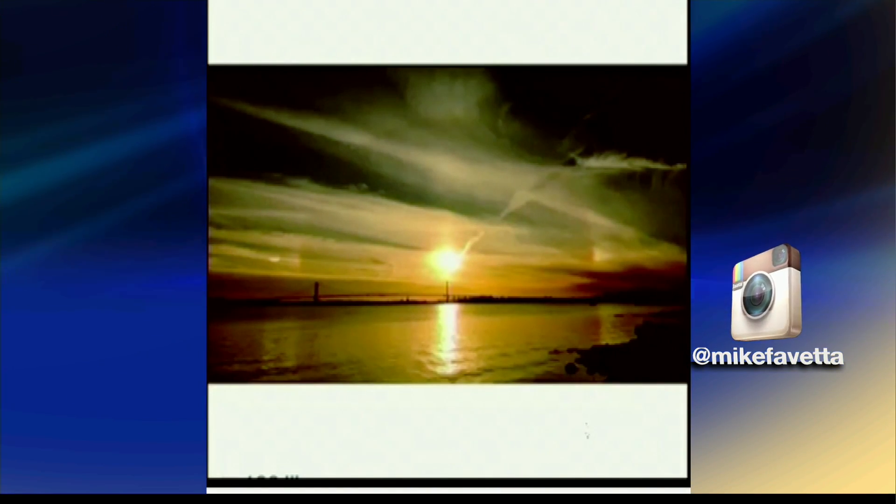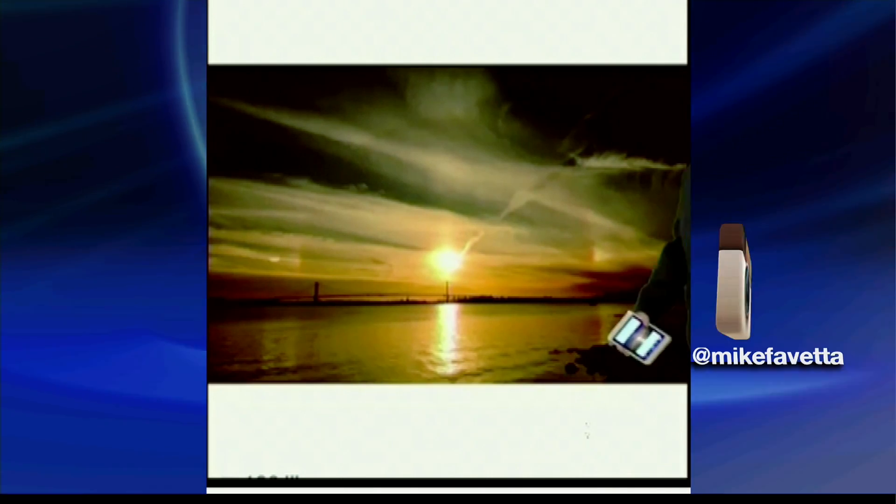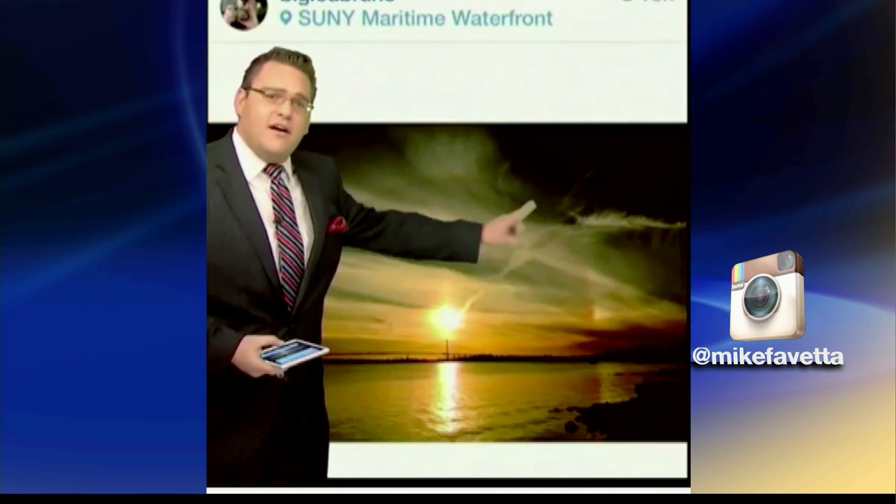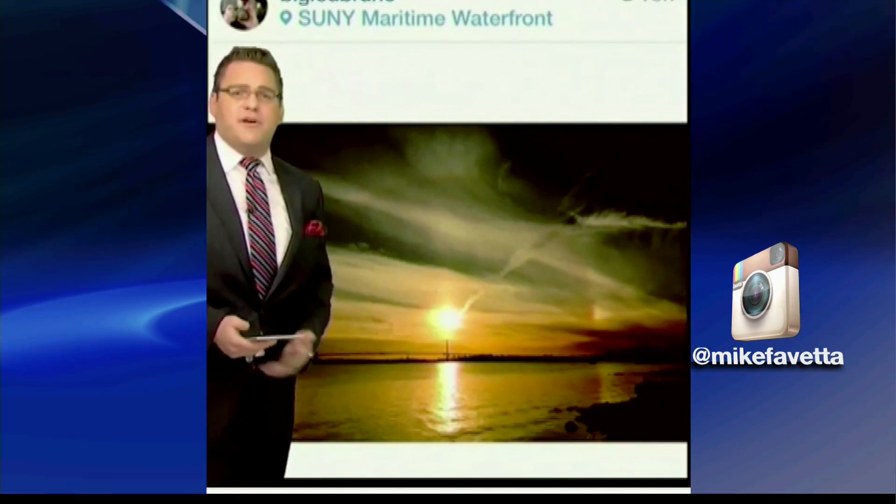Thin cirrus clouds of the high variety — they're made up of ice crystals, which refract the sunlight and made for a beautiful scene last evening in Throg's Neck. Sundog, 22-degree halo, sun pillar — Instacast.